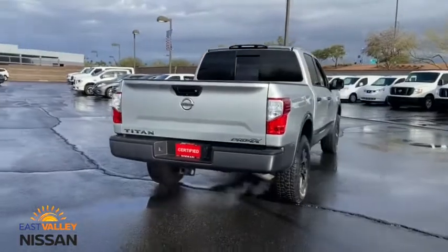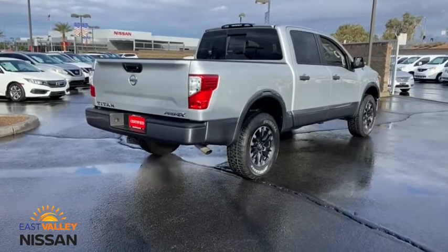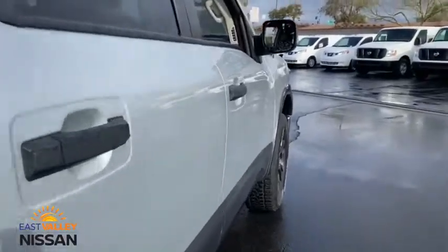This vehicle has less than 15,000 miles. Here are some of this vehicle's great options: backup camera, keyless entry, steering wheel audio controls, stability control, traction control, tow hitch, navigation system.